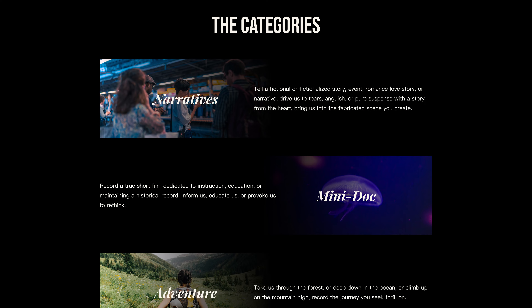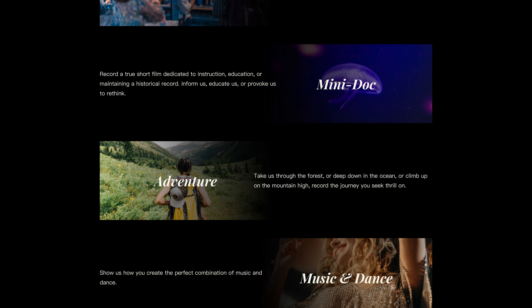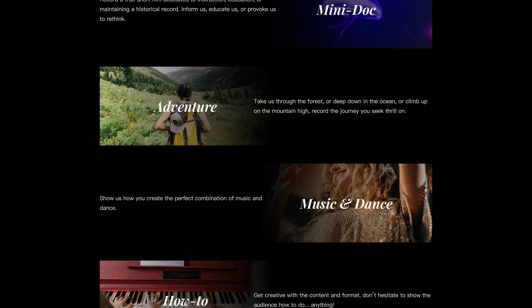Category number 4 is Music and Dance — show us how you create a perfect combination of music and dance. And finally, category number 5 is How To. Get creative with the content and format; don't hesitate to show the audience how to do anything. Those are some really good categories. There is so much room for creativity. Just pick a category based on your hobbies, your interests, your access, your comfort level. You can choose only one category — you may not submit to several categories.